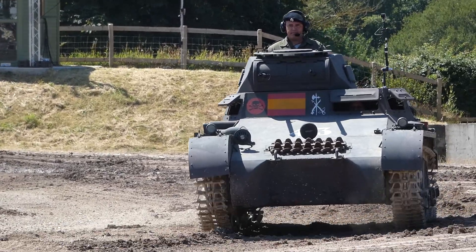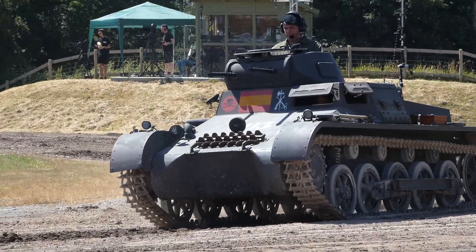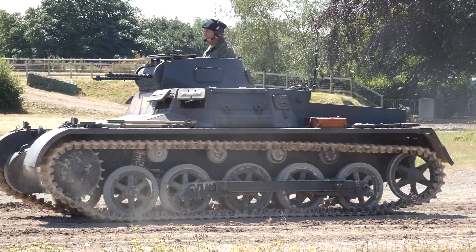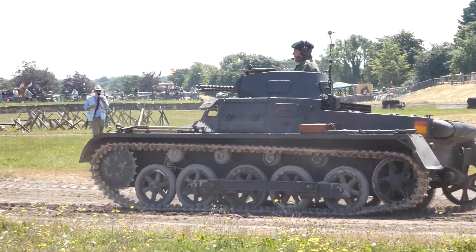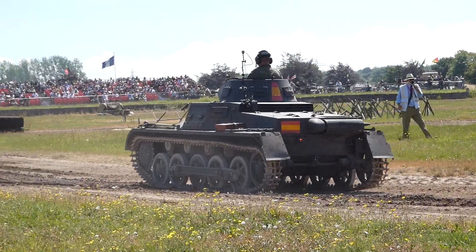This is a British vehicle, made by Vickers — this particular one made in 1935. Britain decided to experiment with a series of light tanks, all made by the same company, because for pretty much the only tank manufacturer of the period in Britain, they were also selling tanks around the world.